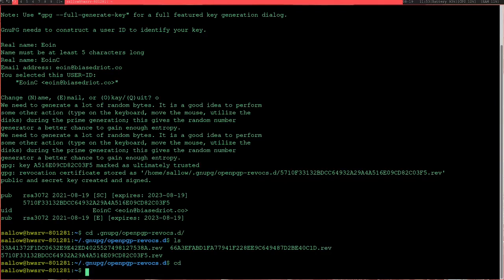When you generate a GPG key, it's good to also generate a revocation certificate. If you lose your GPG key, something goes wrong, or someone steals it, you can use this certificate - stored in a different environment - to revoke the key so it can't be used anymore. To generate it, run 'gpg --gen-revoke' followed by the same email address, owen@biasedriot.co, and specify an output location.